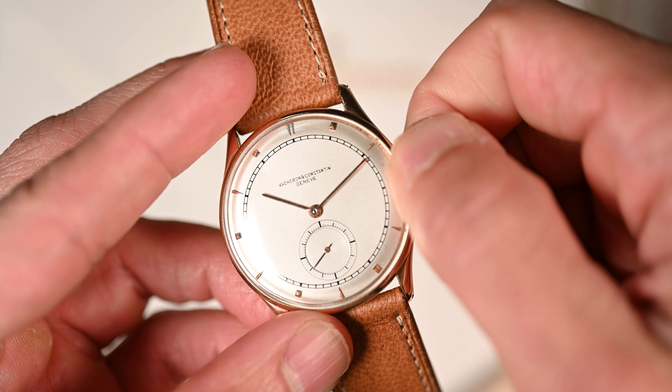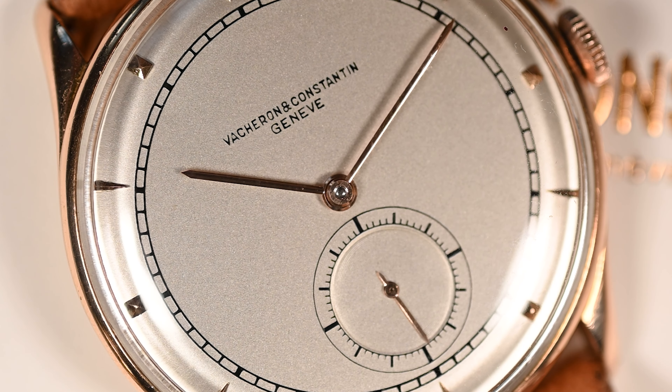The watch honestly leaves nothing to be desired. But it does demand one thing from its user — simply to be wound every single morning. Coming across a case with the same dial configuration, hour marker layout, handset, and movement is very difficult. And to find one in such exceptional quality is indeed exceedingly rare.